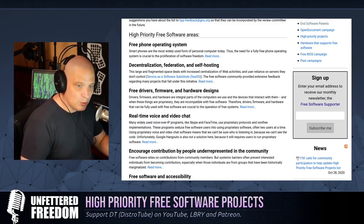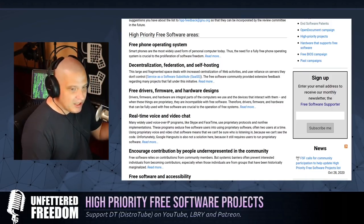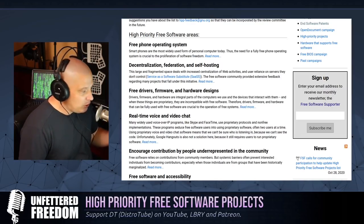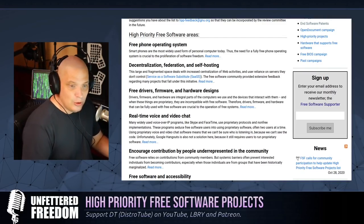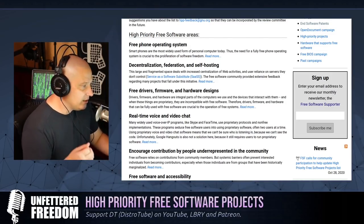Mastodon is free and open source software, and anybody can start their own Mastodon instance. If you get banned from one Mastodon instance, just go to another or create your own and set up your own rules. It's not like Twitter, where there's one set of Twitter's rules and if you break them they ban you and censor you. You don't have any of that when you deal with decentralized software.